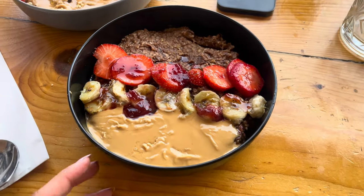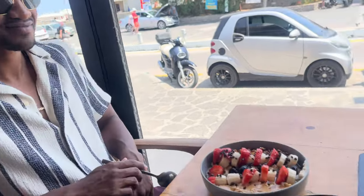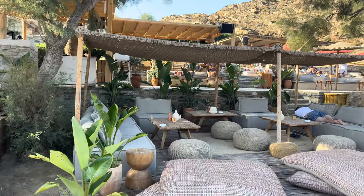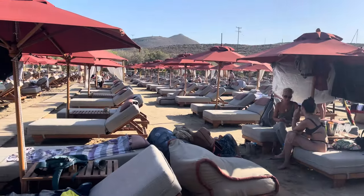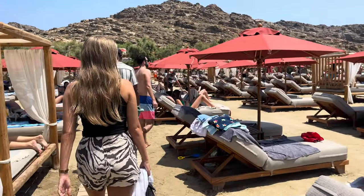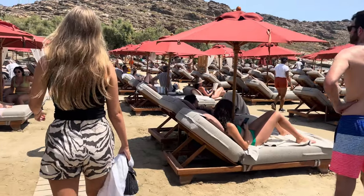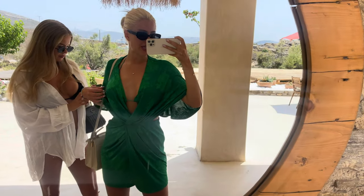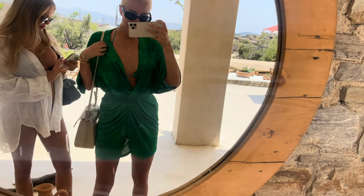Finally got some protein oats! Another day, another beach club. This is my beach outfit today — green bikini and a green cover-up.